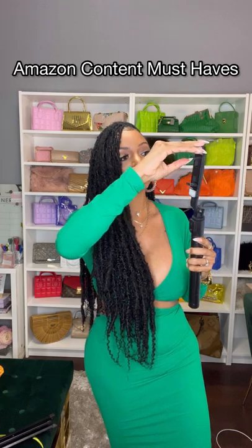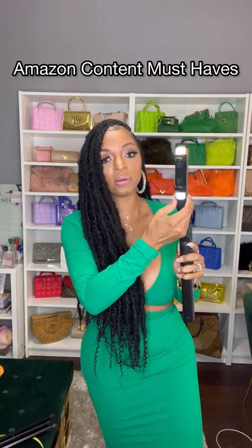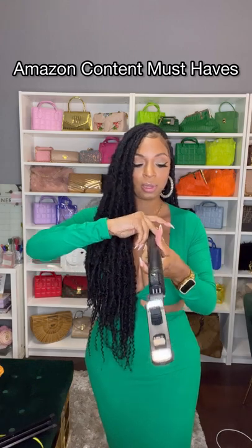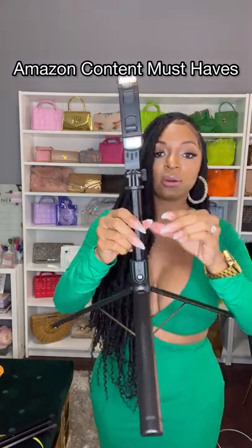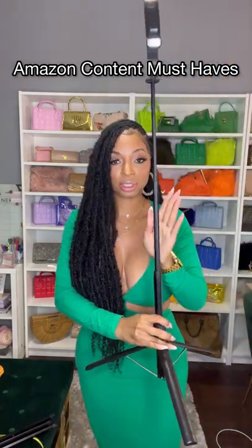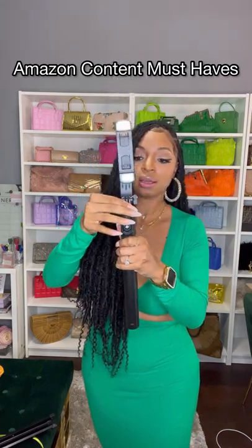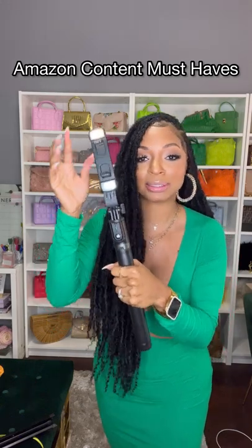You pull this out so that it can hold your camera right there — it also has lights on it as well. How cute is that! Then you just open it from the bottom. This is a very tall tripod, I believe it's like 69 or 70 inches. It does have a remote and it is super convenient. Who doesn't love good lighting — we always need good lighting.